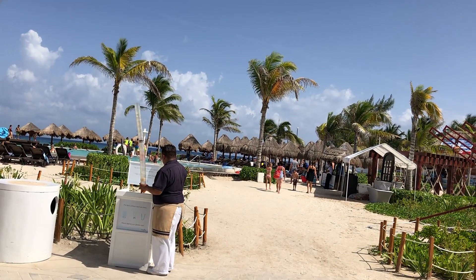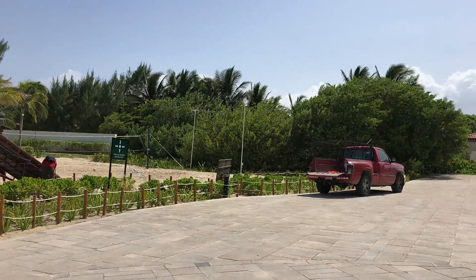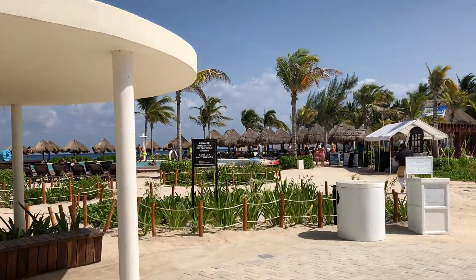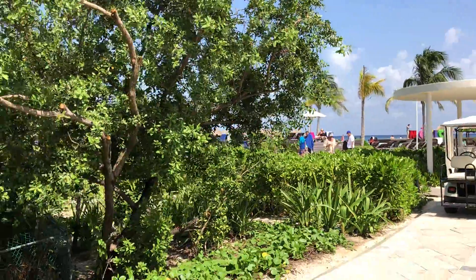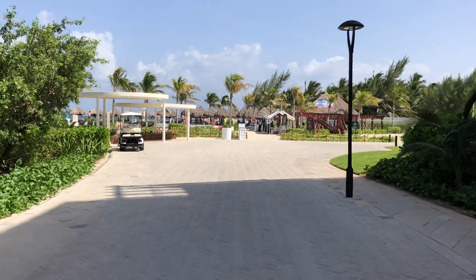This is Blissful Honeymoons and Destination Weddings presenting the paradise Ocean 10 Resort, a brand new resort. We are on a cart that takes you from the front of the resort to the back. Here at the front is the seafood restaurant.